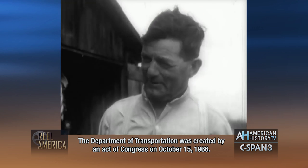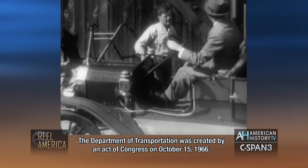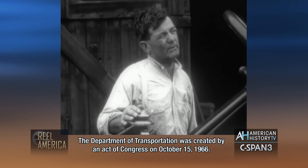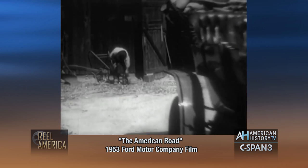It was a farmer's car, built by a farmer. There was only one thing wrong with it — it cost $850. Millions of citizens looked at the Model T and licked their chops. There it was, the car of their dreams. But they couldn't afford it.